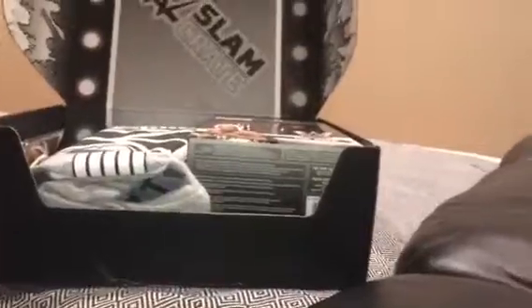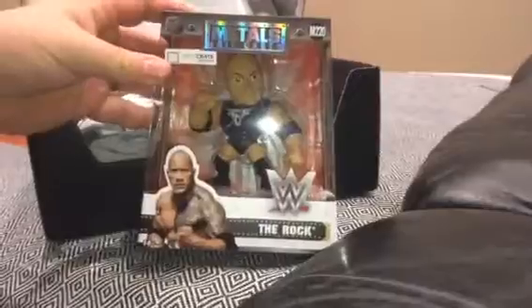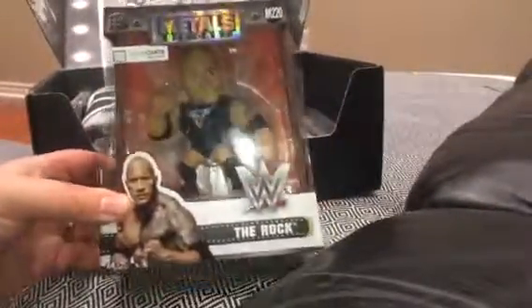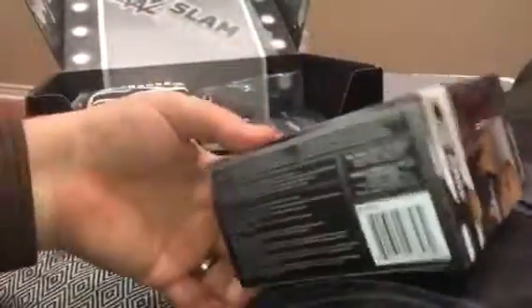The first item here is a metal die cast of The Rock. If I remember correctly, there was one of John Cena last month, and both of these are a Loot Crate exclusive. So I guess this is the second wave — they have The Rock, Kevin Owens, AJ Styles, and Bayley. It's not bad. It's got a fair level of detail and it's just a cool collectible.